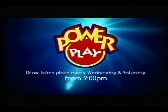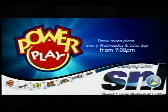Remember, Power Play is drawn every Wednesday and Saturday from 9 p.m. Power Play, from the Sinelusha National Lottery.